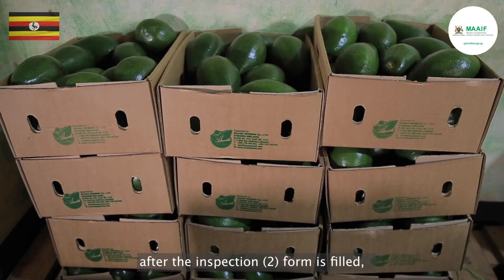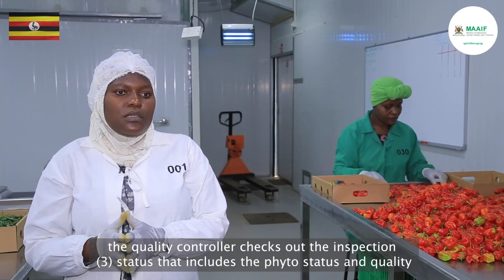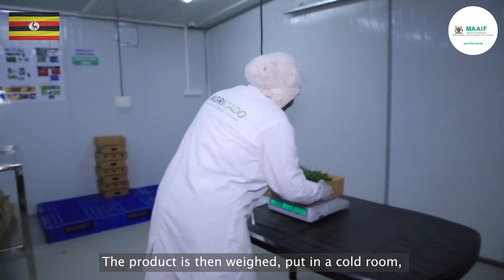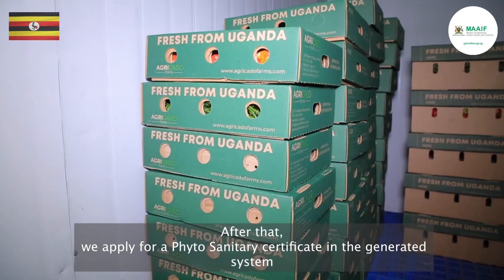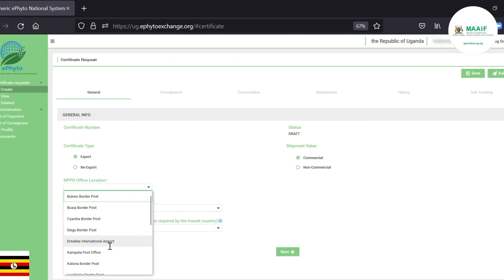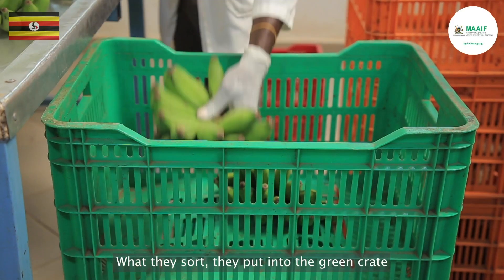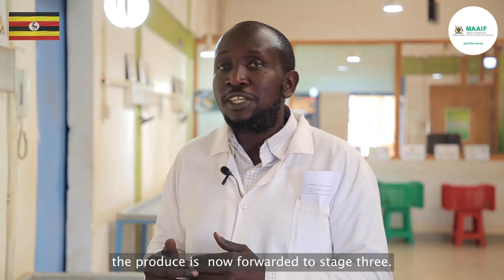After inspection two is filled, the quality controller checks the inspection three status, which includes the phytosanitary status and quality. The product is then weighed, put in the cold room, and labeled. After that, we apply for a phyto in the GENE system where the NPPO is notified. The inspector checks the product, packhouse and truck inspection forms are filled, and the truck is released to the airport. What is accepted is put into the green crate and what is rejected is put into the red crate. When stage two is done, the produce is forwarded to stage three.